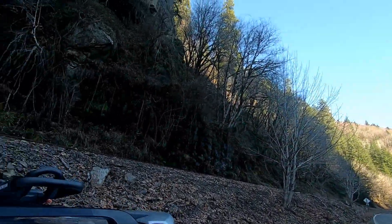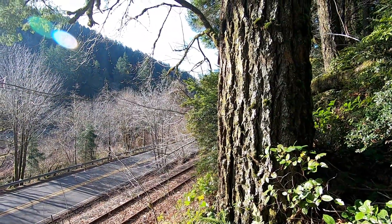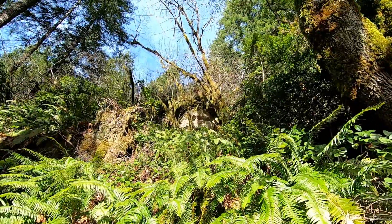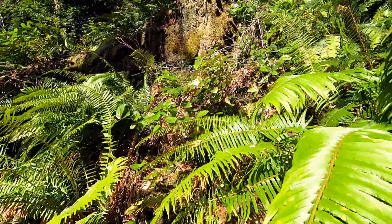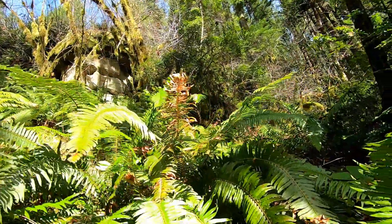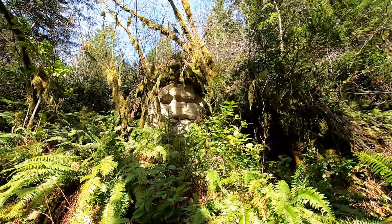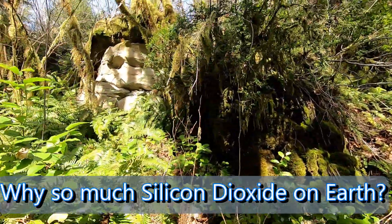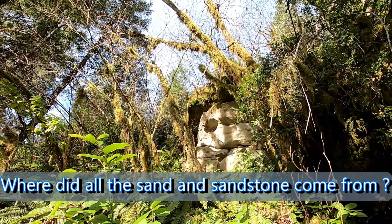I'm going to head way up the road to another canyon and show you some stuff I just noticed the other day — and I've got the drone. Ever ask yourself why there's so much sand and sandstone on the earth? I've shown so much sandstone in my videos — different structures, different types. It's mind-blowing. Plus all the sand in the deserts and the beaches.